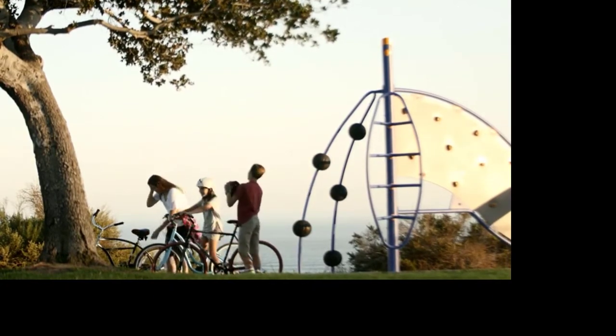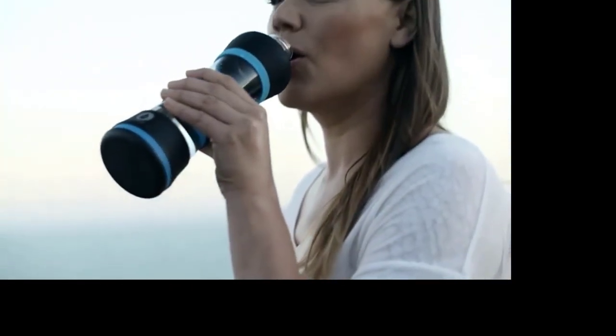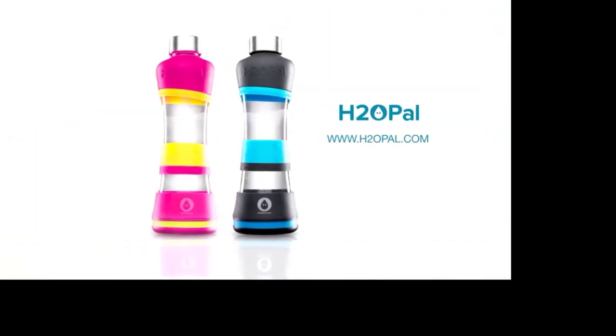It can motivate you to stay on track with your daily goal and give you the satisfaction of seeing your progress over time. You have enough things to worry about — with H2O Pal, staying hydrated won't be one of them. Start a healthier life by getting yours at H2OPal.com.